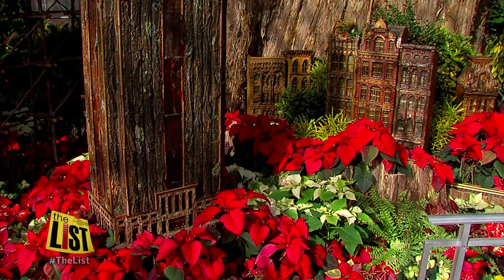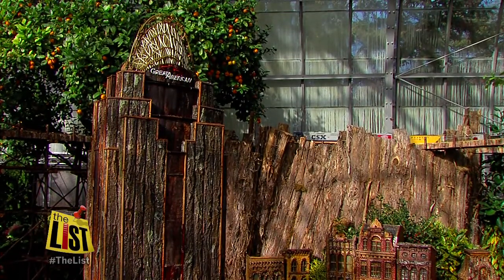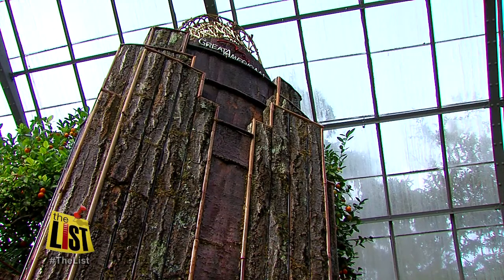Krohn Conservatory's newest resident is the Great American Tower, and yes, it's covered with materials from the great outdoors. You get the darkness of the oak bark, and it's got this lichen growing through it, and some pretty green moss growing through it, so I'm really happy with the way that worked out.